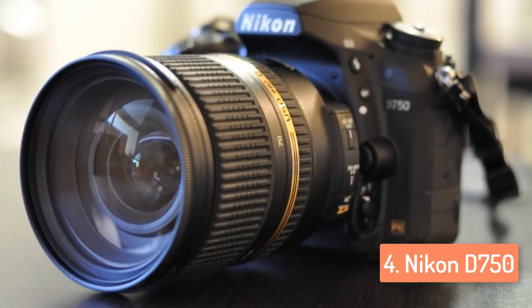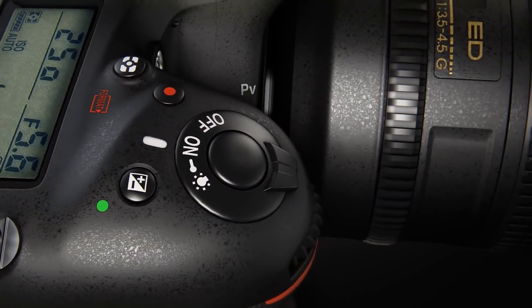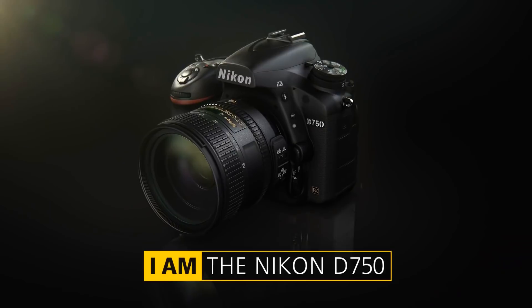There is also the clarity control, which enables the micro-contrast of the images to be adjusted to give the appearance of stronger shapes and outlines, with less risk of halos and over-sharpening problems.